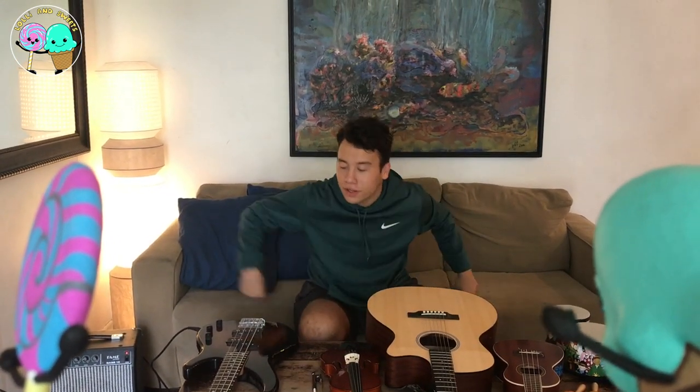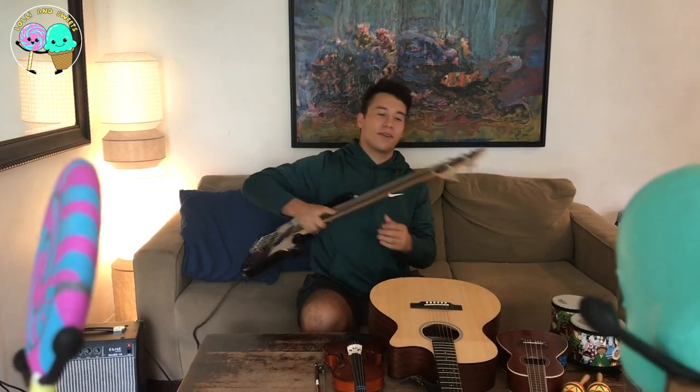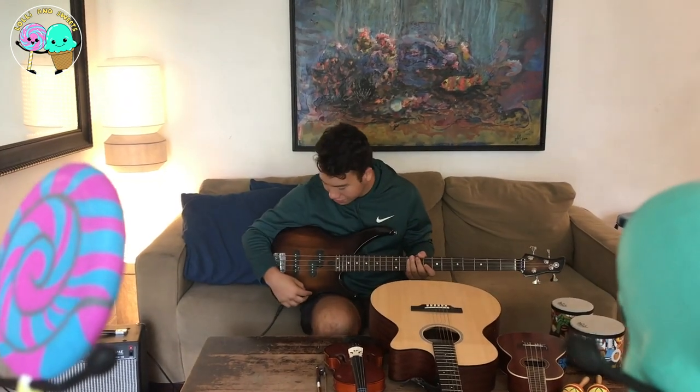Now, the next instrument I'm going to show you is the bass guitar, and this is a really cool sounding instrument.